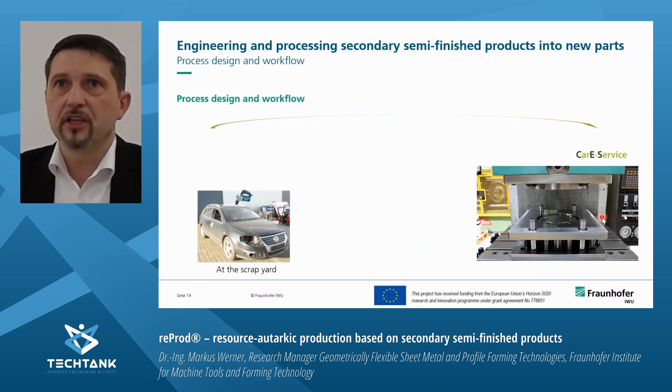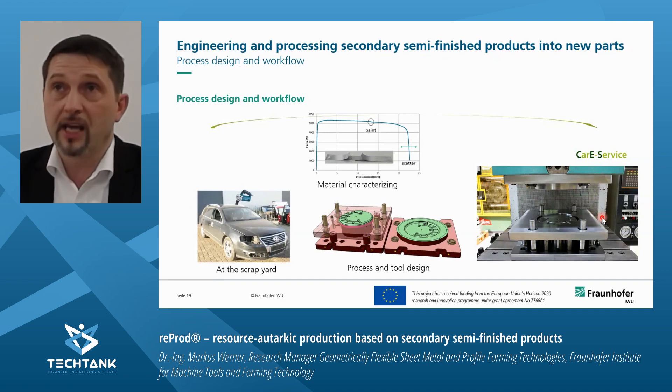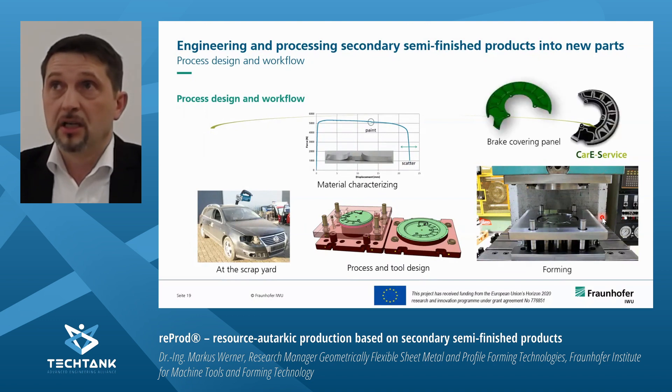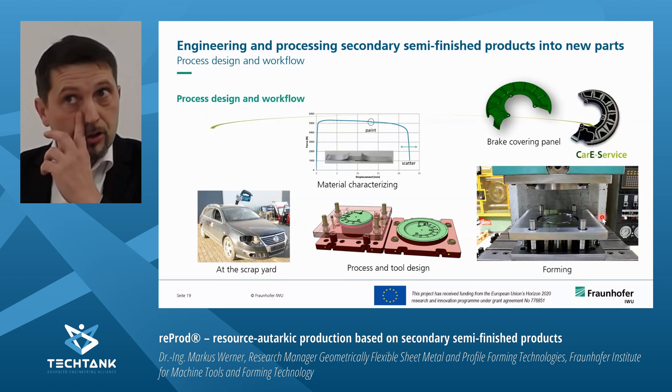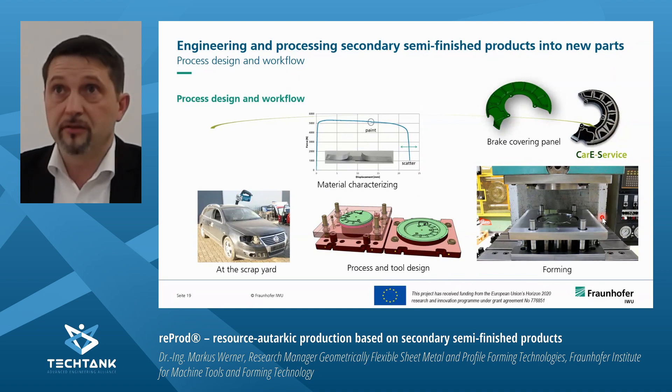Starting again from the ReProD approach: if you want to engineer the process, you need material data. The material characterization of secondary semi-finished products is a challenging thing — it is necessary for simulation and to bring the engineering phase to a real part. In this European-funded project, we produced brake covering panels from some car roofs, and I will show how we did it.